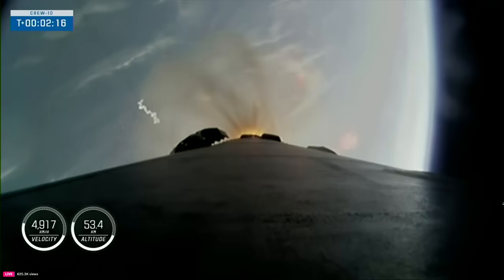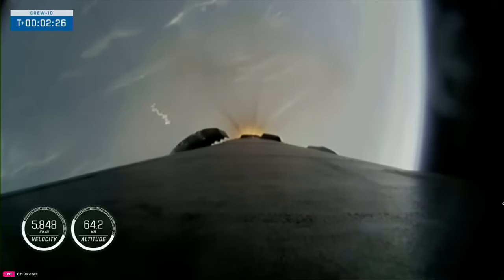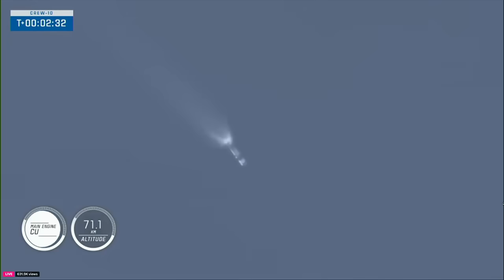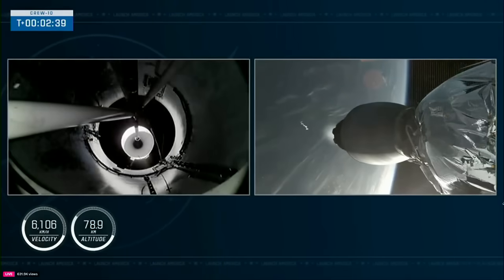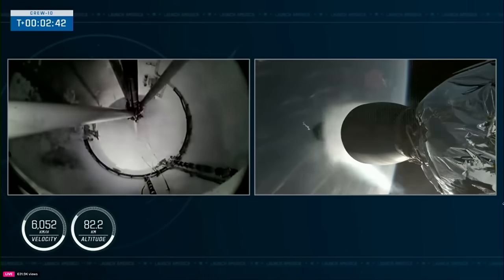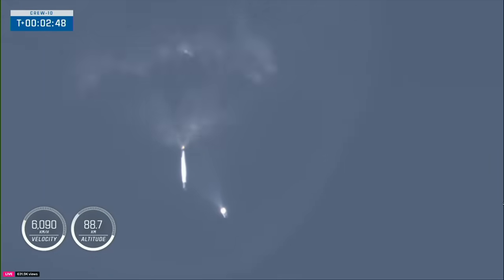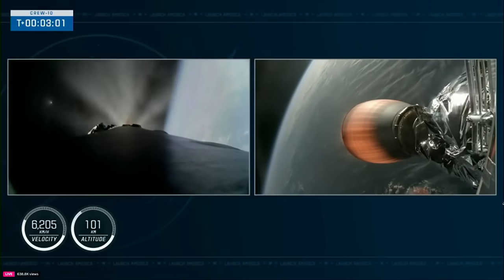The nine Merlin engines will shut down here in just about 10 seconds for MECO. Stage separation and SES-1. Main engine cutoff, stage separation confirmed — copy 2 Alpha. Great call-outs, and incredible views there. On your left-hand screen you can see a view from stage one — awesome views of that boostback burn on the first stage, as well as the Merlin vacuum engine igniting on the second stage.